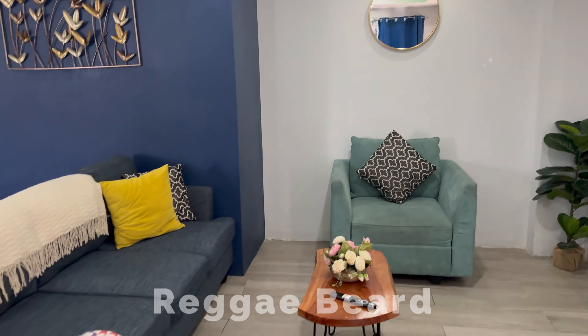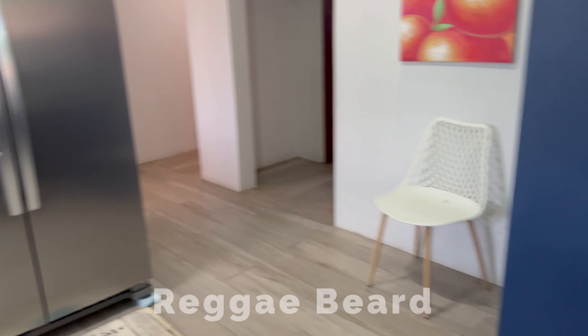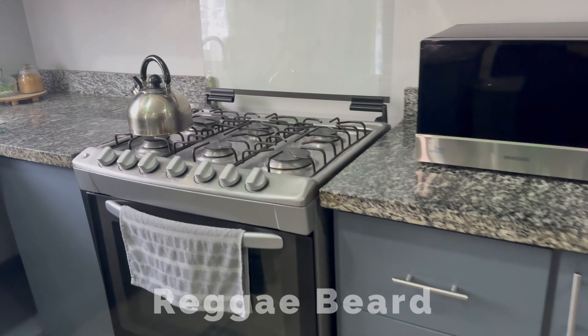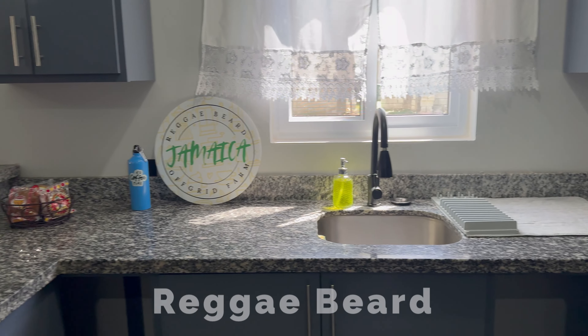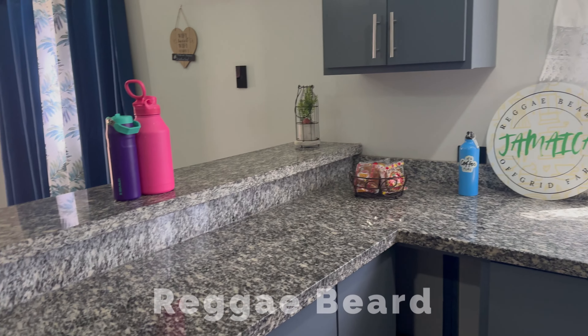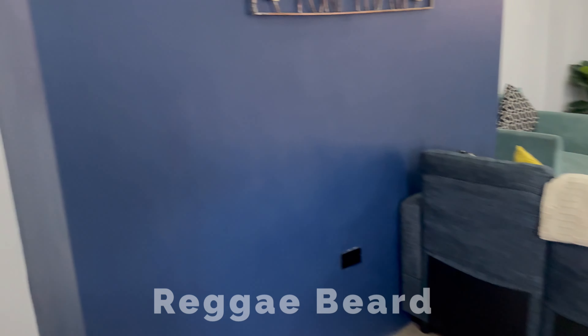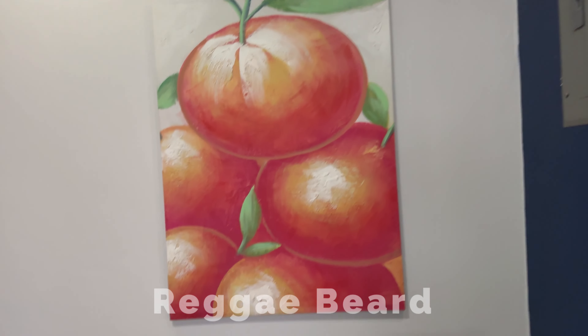And you walk over here to a beautiful kitchen — a nice big refrigerator, microwave, a full stove and oven, whatever you want to refer to it as — with enough cabinetry to fit all your needs. It's definitely well equipped.